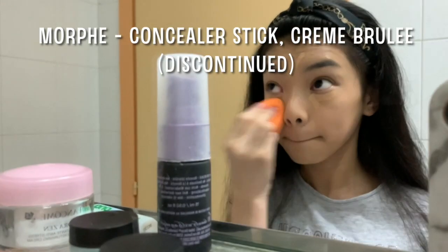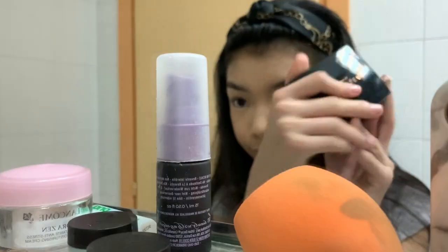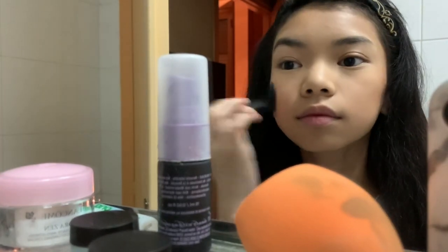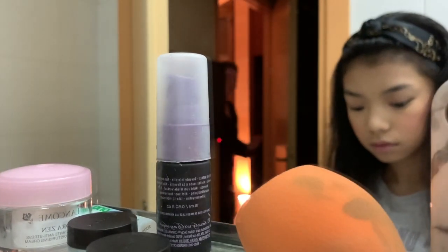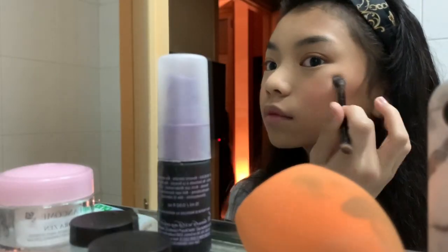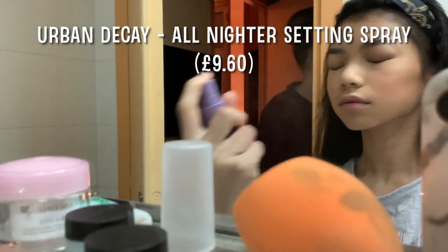I'm using the Morphe Concealer Stick in the shade Creme Boulay, Cover FX setting powder under my eyes, on my forehead and all that good stuff. Next I'm whipping out the ABH powder bronzer in the shade Saddle. Now I'm using the Tarte Amazonian Clay Blush in the shade Ornate. Back to makeup, I'm using the So Hollywood ABH Loose Highlighter. To set, I'm using the MDK All Nighter Setting Spray.